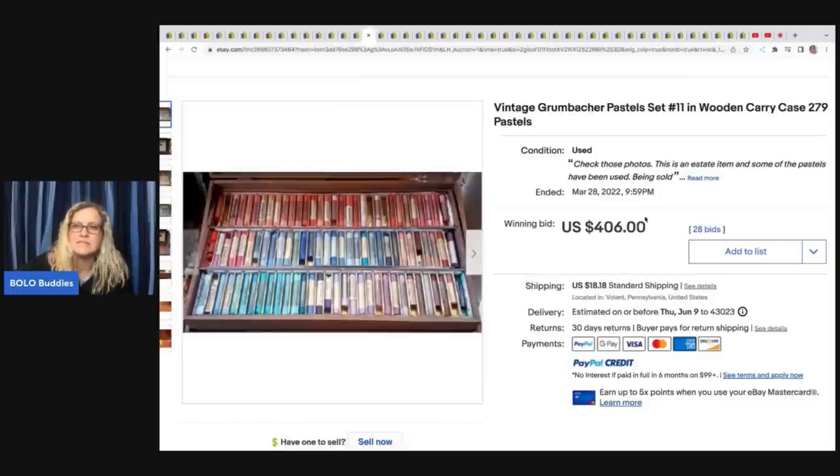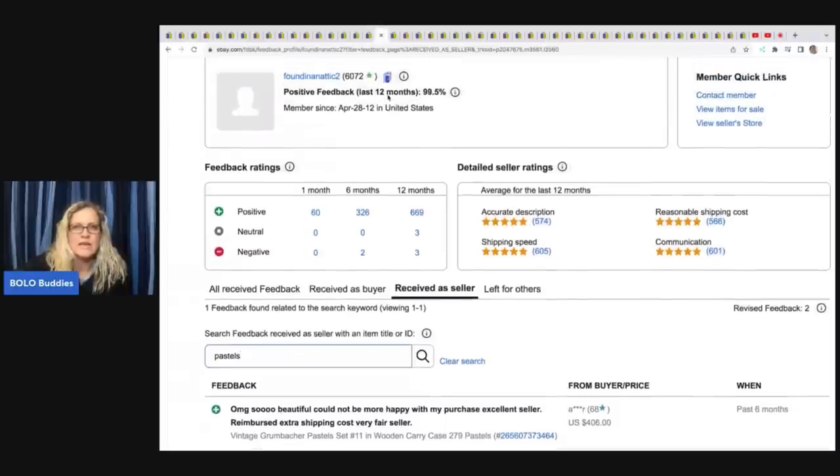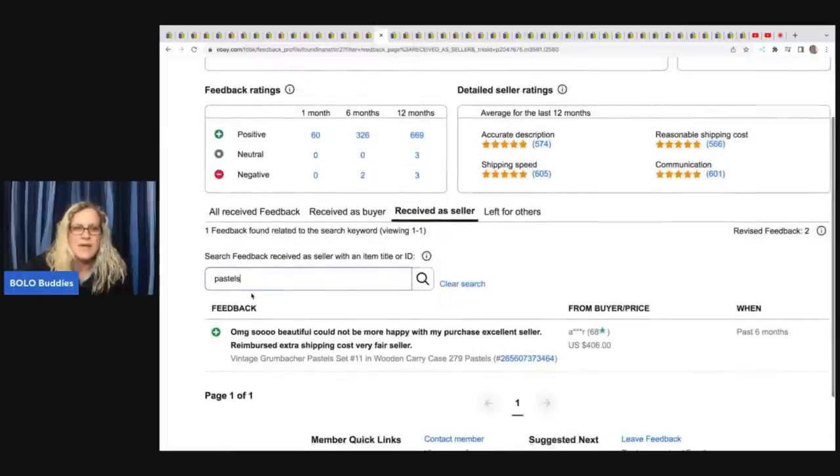Here's another SEM carry case — 279 pastels. You're thinking no way that sold for that. I went over to their feedback and put in pastels, and you can see the buyer left feedback. It did sell for $406. The buyer said 'OMG so beautiful, could not be more happy with my purchase. Excellent seller, reimbursed extra shipping costs, very fair seller.' That's one way to verify that an item actually sold.